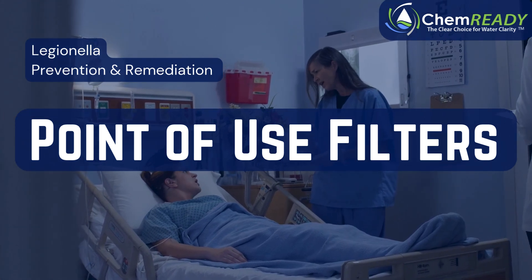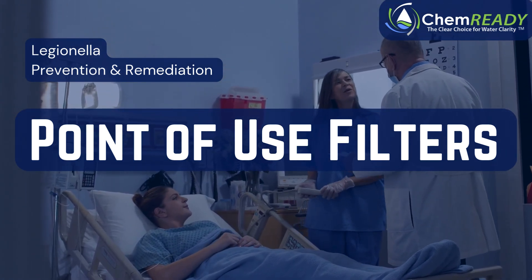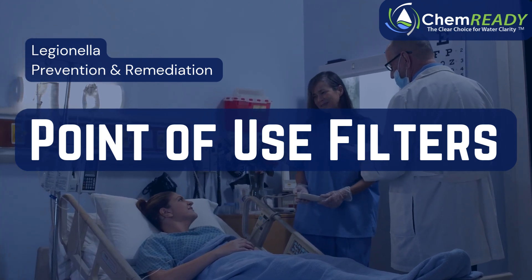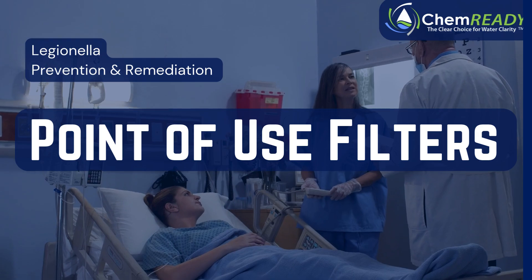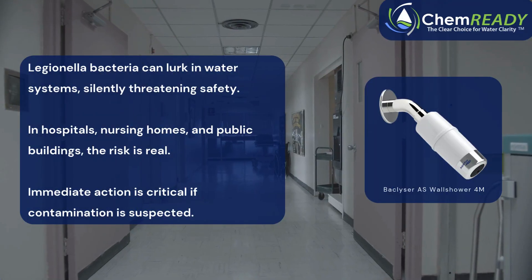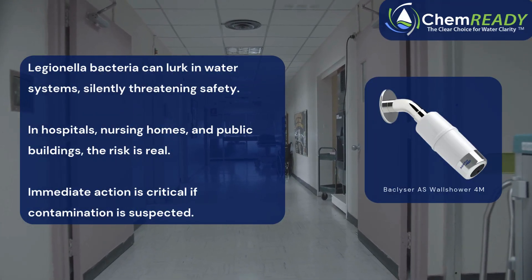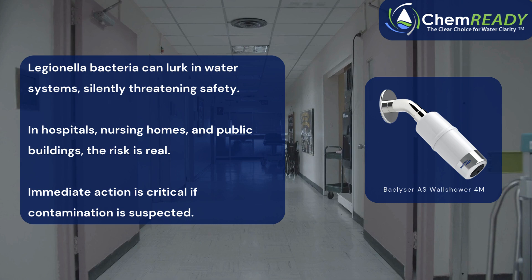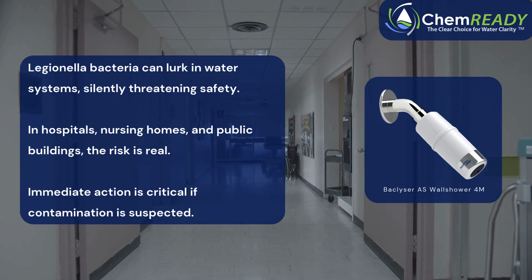Water is essential to life, but what if the very water we rely on could pose a serious risk to our health? Legionella bacteria, the cause of Legionnaire's disease, can lurk in your water systems, silently threatening your safety. In environments like hospitals, nursing homes, and public buildings, the risk is real. Legionella doesn't just compromise water quality — it endangers lives, especially among vulnerable populations like patients and the elderly. But there's a solution.